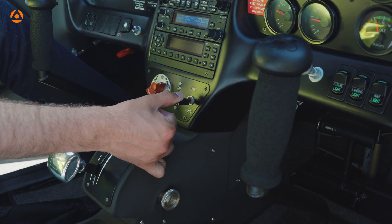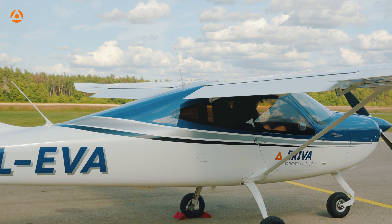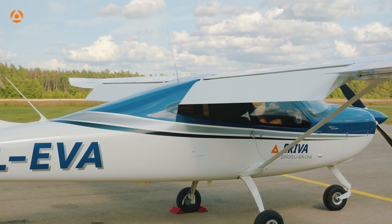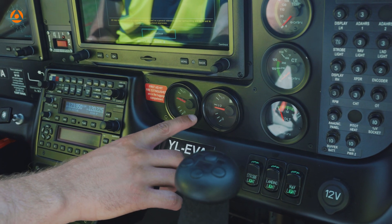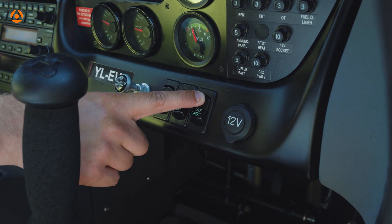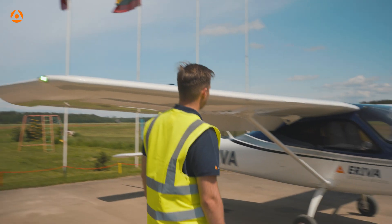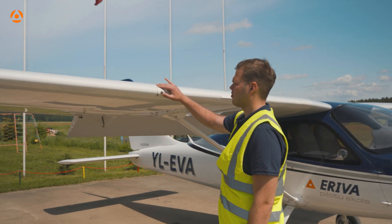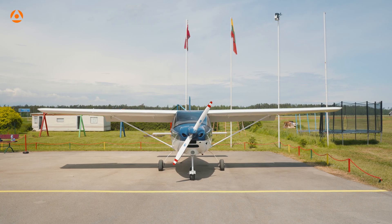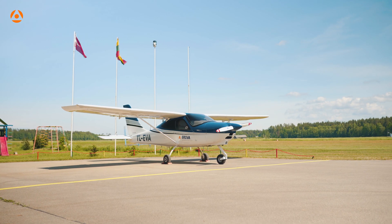Flap selector has to be moved to takeoff position and flaps should be checked visually. Only then move flap selector to the landing position. Turn all light switches on and step outside of the aircraft to see if they work properly. Be careful and do not look directly into the light — that can cause eye damage. The stall indicator switch is checked for integrity and free of play. Then turn all electric equipment off as well as electric master. After being sure of safe conditions and cockpit has been prepared, it's time to go for the airplane exterior inspection.